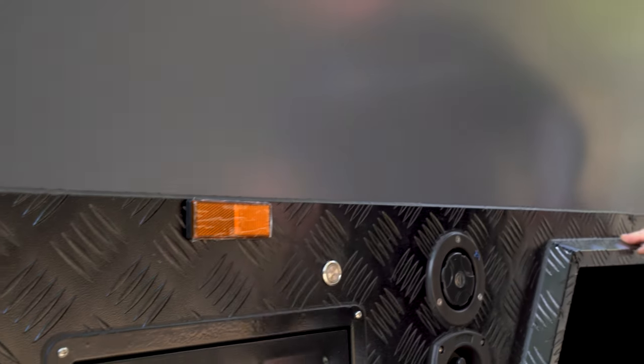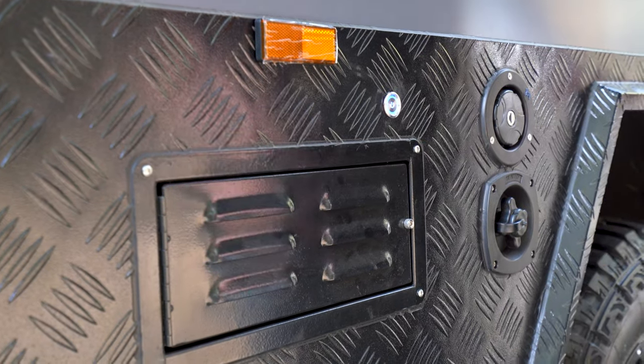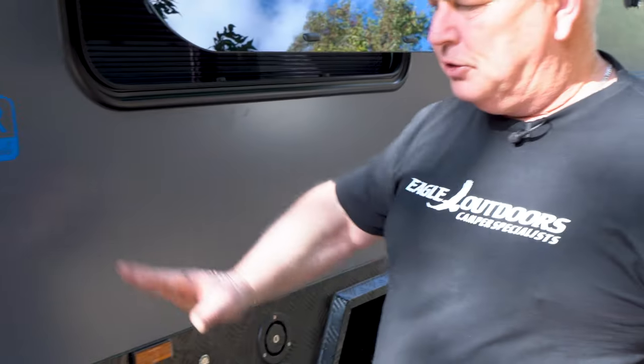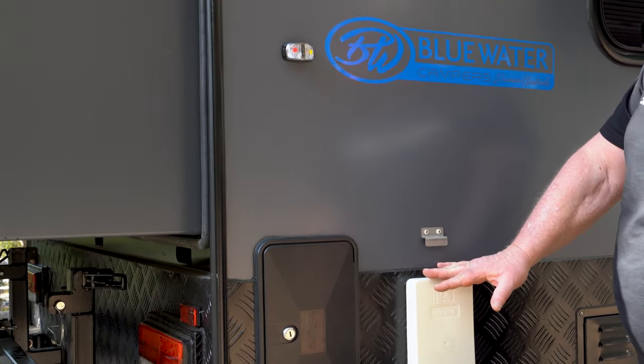Water fill tank here, mains pressure tank, and of course we have a positive pressure system. So if you're on a dirt road, it creates positive pressure on the inside which reduces the amount of dust in the camper — that's a great feature. We also have our Truma Ultra Rapid hot water system under this cover here.